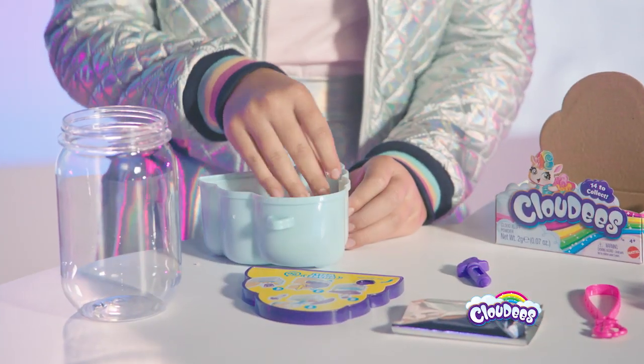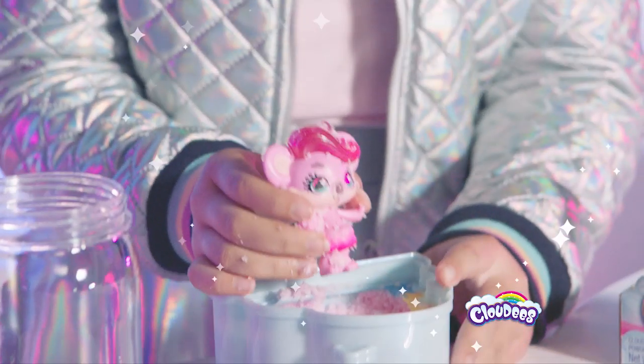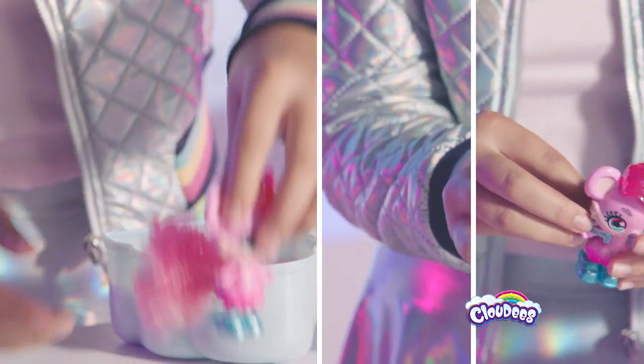Wow, it's so soft. This must be what a cloud feels like. And it's pink. That means it's from Windy Way. Look, it's Freezy Koala. Look how cute her shoes are. You can even put her tail on. And it also comes with a really cute bag.